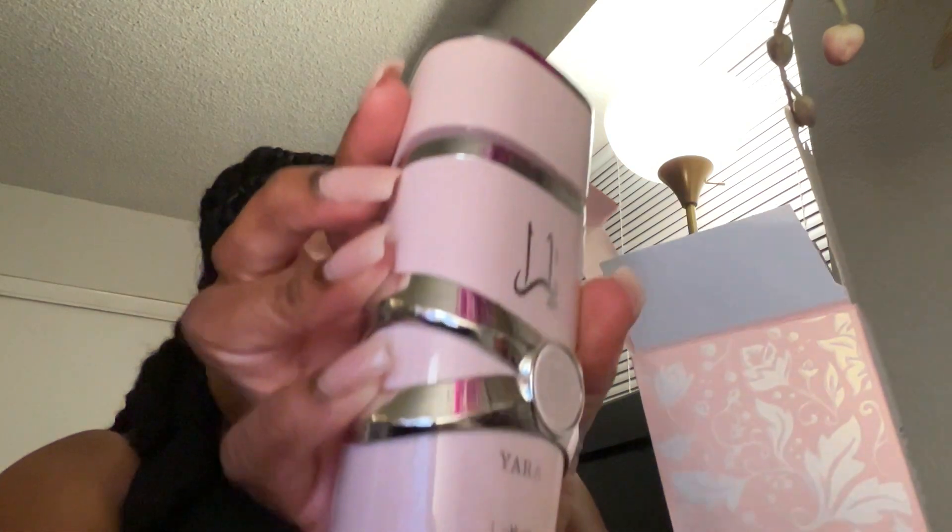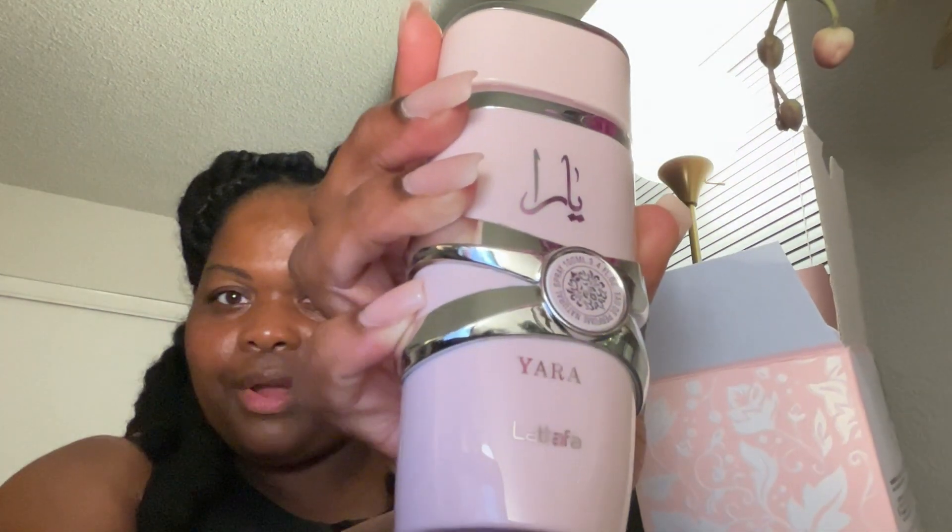Let's see if I can figure it out. Here is the bottle — have y'all tried Yara before? If so, do you like it? This is the 3.4 fluid ounce, and it's a cute bottle. A lot of this is in Arabic, so I don't know where the notes are.